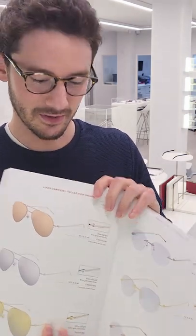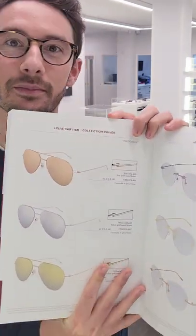This is our Cartier Bible. It's the Cartier catalog containing every single model made by Cartier, and it's only for authorized dealers. Today I'm going to show you something that you'll only ever really see in this book, which is the Louis Cartier private collection.